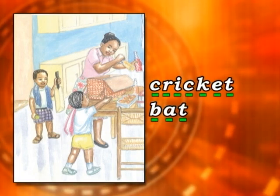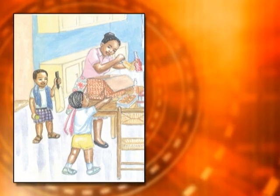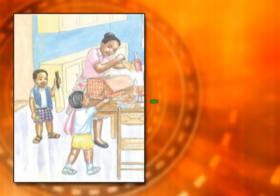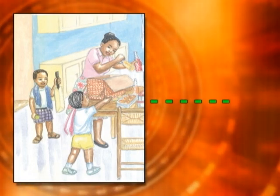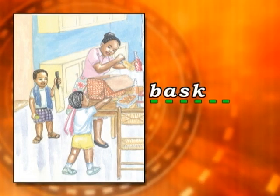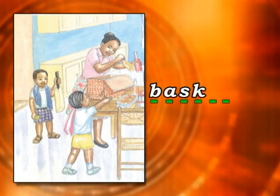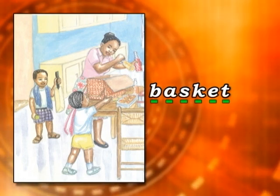Let's try another one. The next word has 1, 2, 3, 4, 5, 6 letters. The next word is B-A-S-K... have you got it already? E-T. Basket.